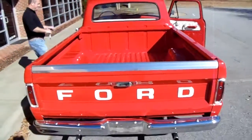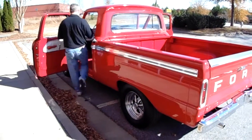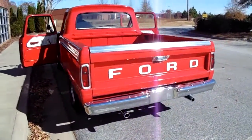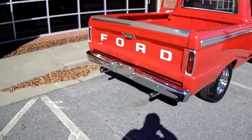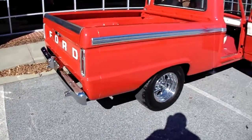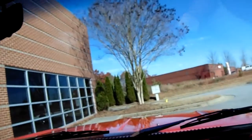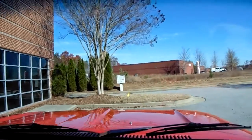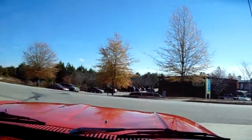Nice original bed. Go ahead and fire this truck up — let me start her up so you can hear how good this thing runs.